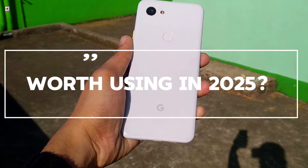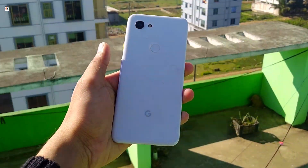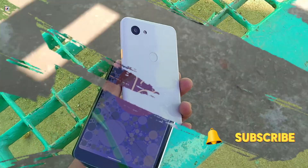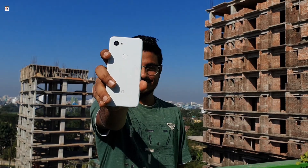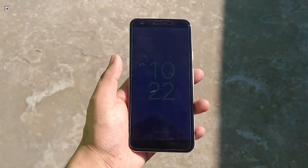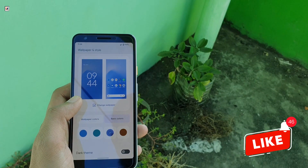So, is the Pixel 3a worth it in 2025? For a budget phone from 2019, it's impressive how well it has held up. The camera, software experience, and lightweight design still make it a good backup phone. But for your daily driver, you might want to look for something newer.